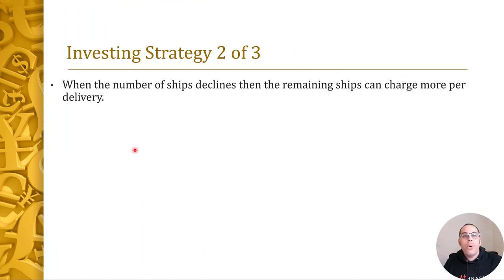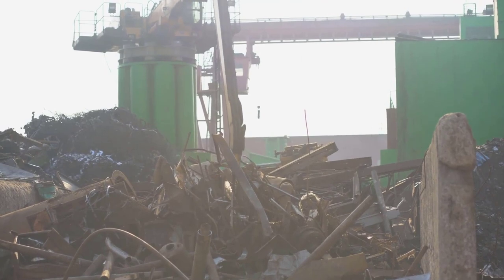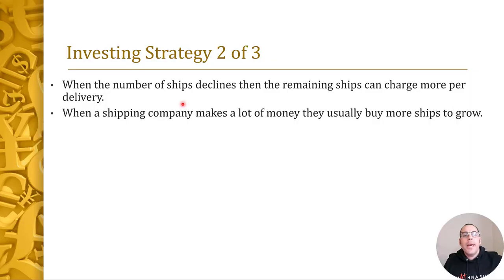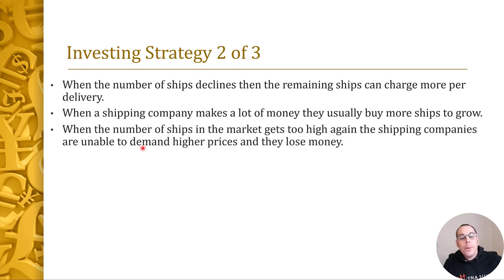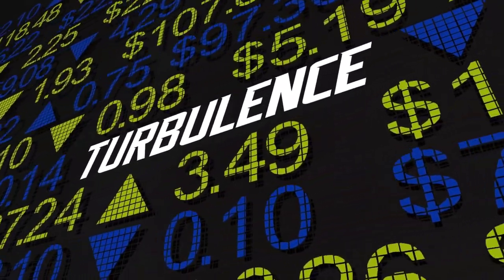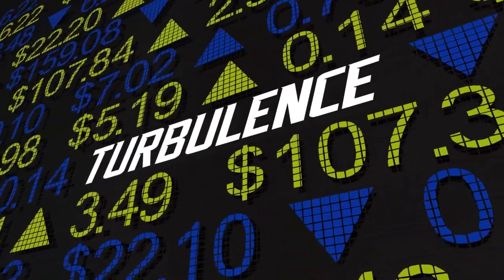When the number of ships remaining in the market declines, the remaining ships can charge more per delivery. Say lots of companies have older ships, they scrap them, and demand starts to go up — now demand is higher than supply, so shipping companies make a lot more money. What happens then? They buy more ships to grow and scale their business. But when the number of ships gets too high and supply is greater than demand, shipping companies are unable to charge higher prices and start to lose money. This vicious cycle happens a lot in the shipping industry — that's why it's such a volatile industry to invest in.